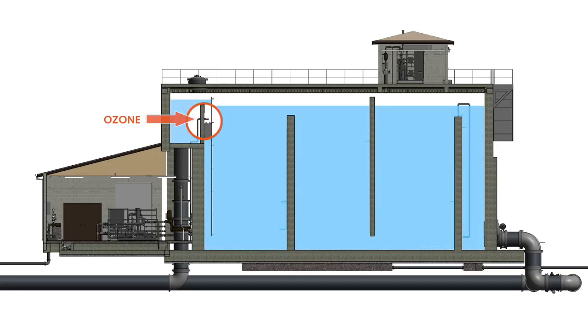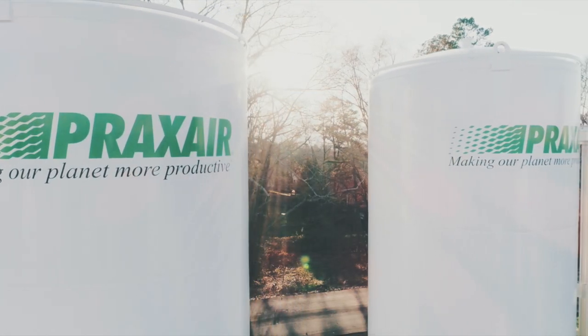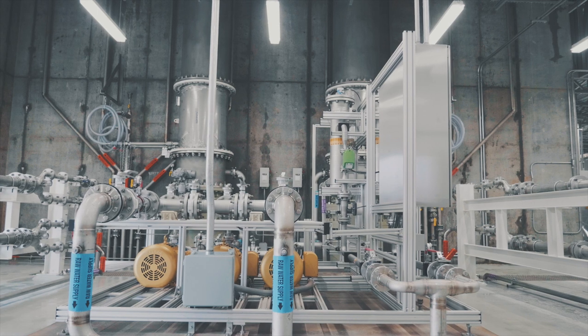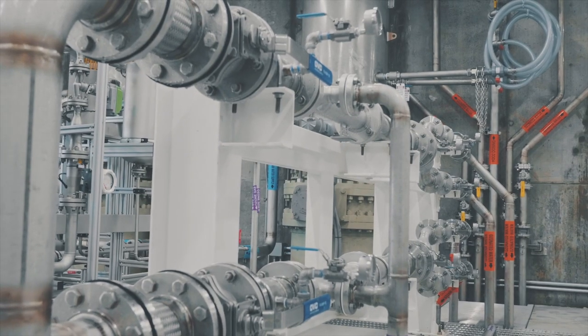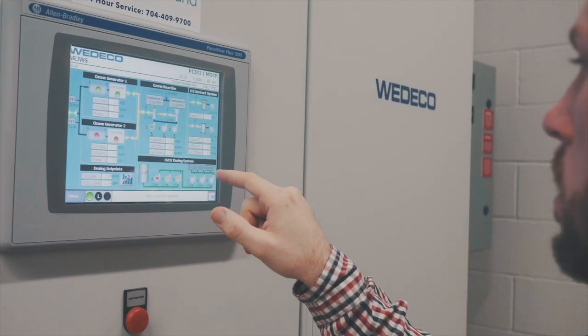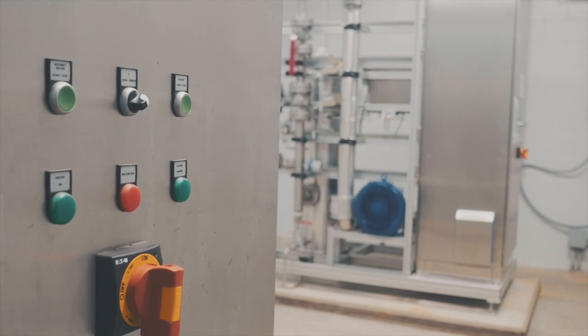Ozone is fed into an ozone contactor with a retention time of approximately 12 minutes. Peroxide can be fed prior to ozone addition through two static mixers to generate hydroxyl radicals, which are more effective than ozone alone. Peroxide can also be fed at the end of the ozone contactor to quench any ozone residual leaving the contactor. Ancillary components consist of a liquid oxygen feed system, gaseous oxygen manifold, a nitrogen boost system, dissolution pump skid and predispersion skid to ensure optimal mass transfer efficiency, power supply units and control system, open and closed cooling water systems to minimize heat buildup, and destruct units to eliminate ozone off-gas in the atmosphere.